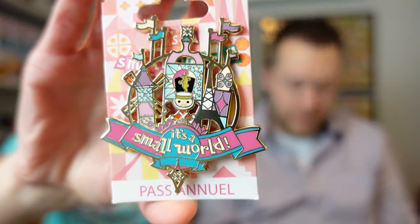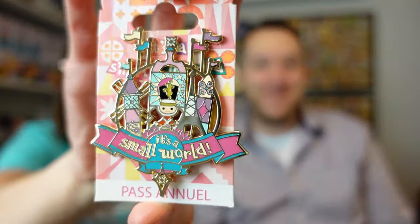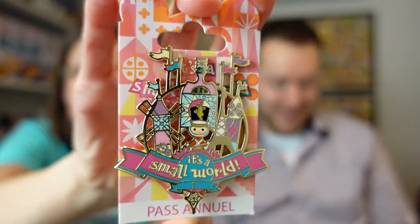Oh, it's a Disneyland Paris Annual Pass pin — it's a Small World pin. I converted 'Pass Annuel' into English because I speak English. These are some amazing pins. It's a nice pin. I love attraction pins, so I'm loving this.